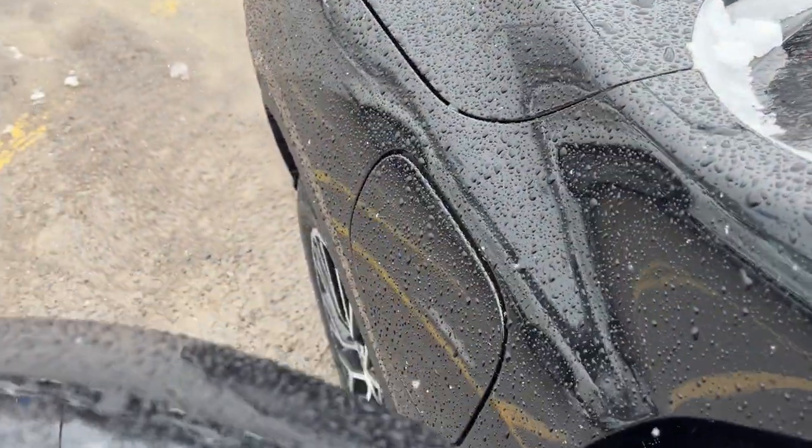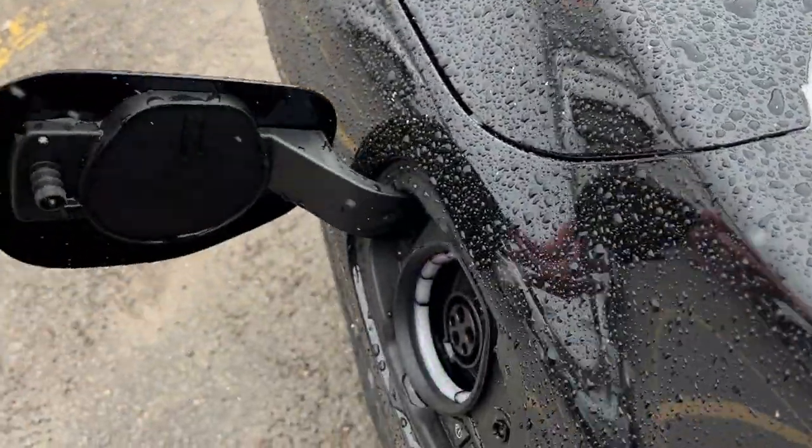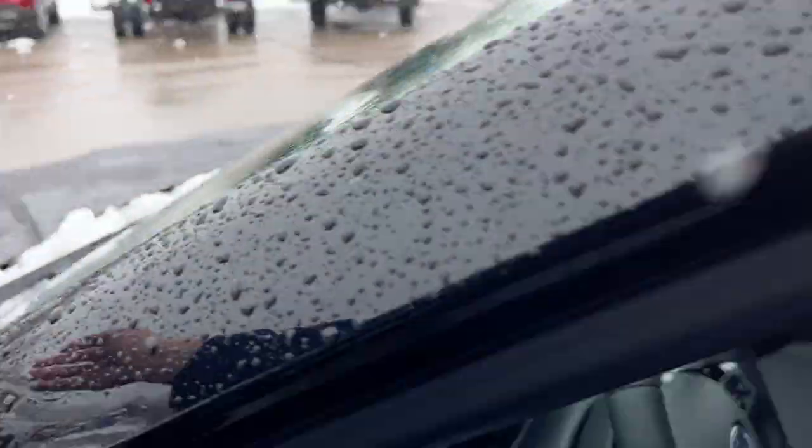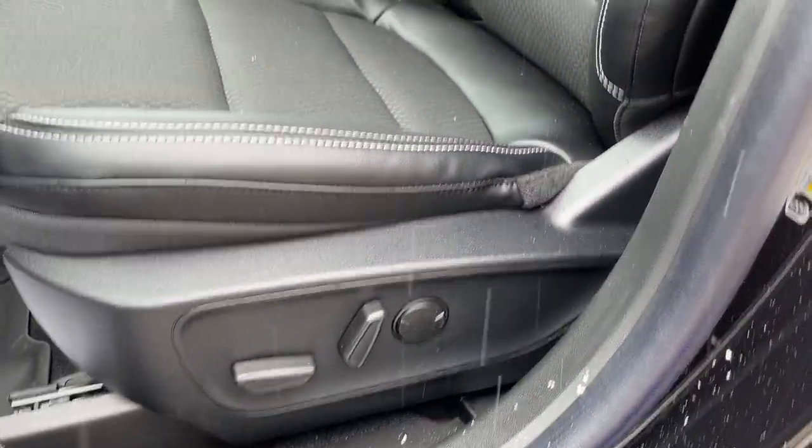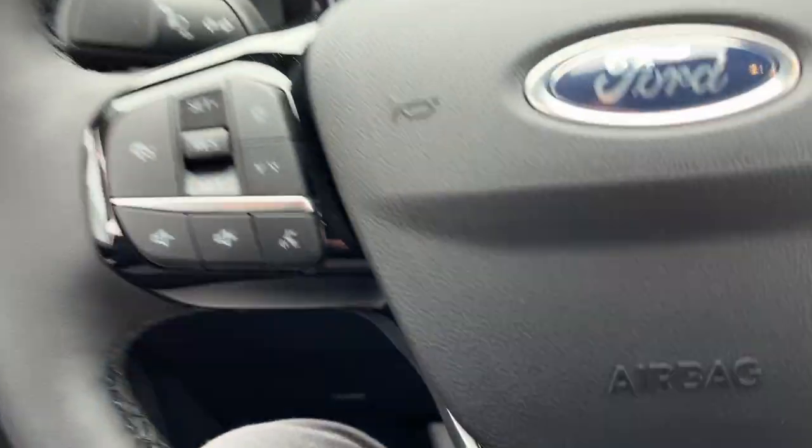You also have another port up front — that is where you'll charge for your plug-in hybrid. Inside you do have your bucket seats and it is an eight-way power driver's seat with lumbar. There are heated front seats of course.